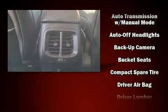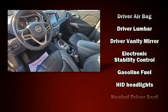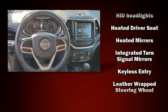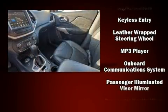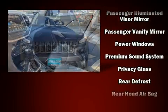Jeep ensures the safety and security of its passengers with equipment such as dual front impact airbags with occupant sensing, airbag ignition disabling, an emergency communication system, and four-wheel disc brakes with ABS. This vehicle has achieved certified pre-owned status by passing a comprehensive certification process.